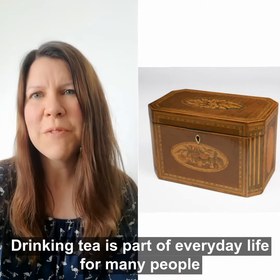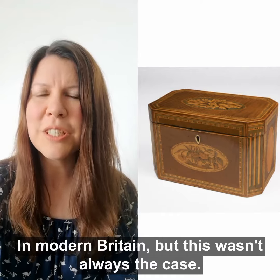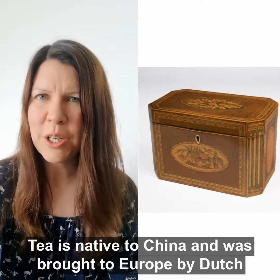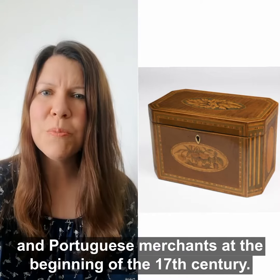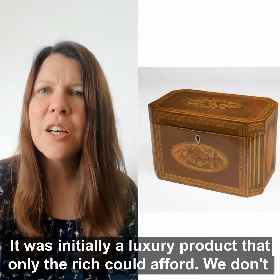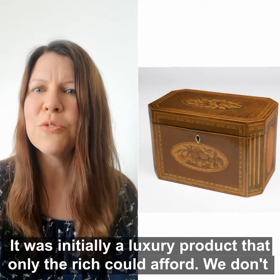Drinking tea is part of everyday life for many people in modern Britain, but this wasn't always the case. Tea is native to China and was brought to Europe by Dutch and Portuguese merchants at the beginning of the 17th century. It was initially a luxury product that only the rich could afford.